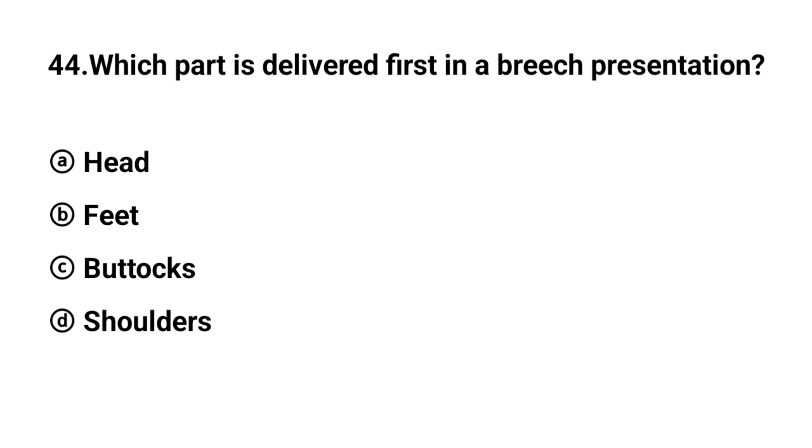Q44. Which part is delivered first in a breech presentation? The right answer is option C: Buttocks.